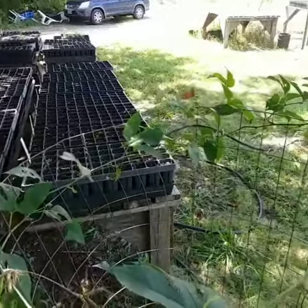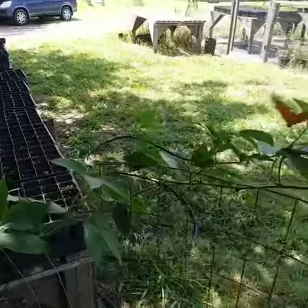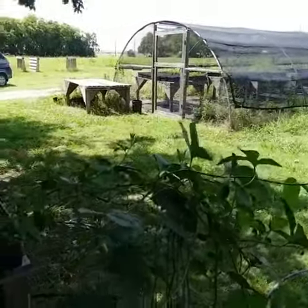Y'all, I'm at the nursery looking at this gulf fritillary. There she is, laying eggs right there on this passion vine. She's working it hard today.